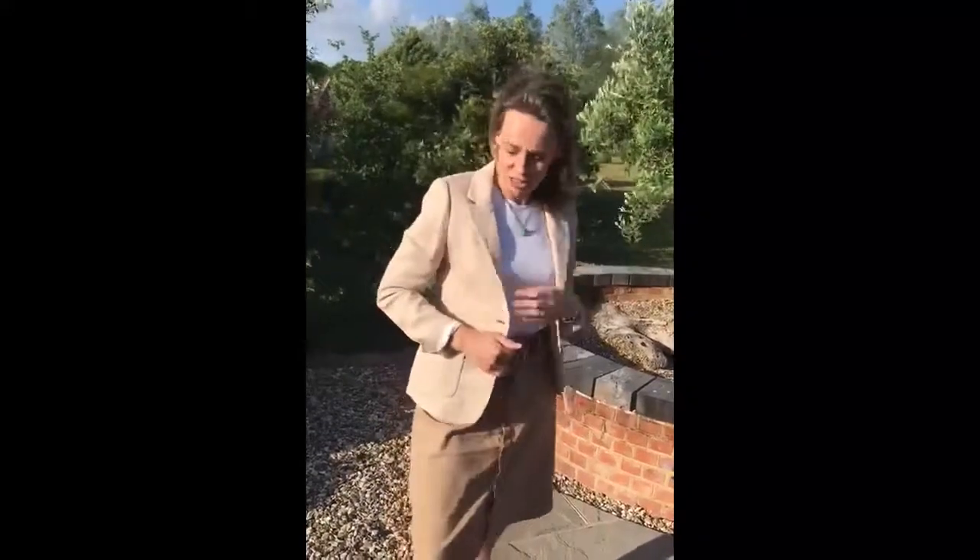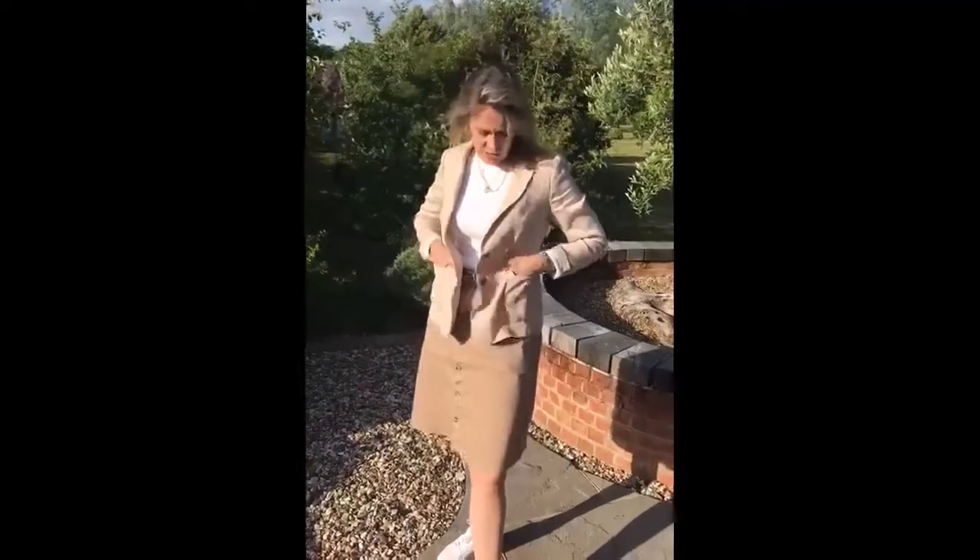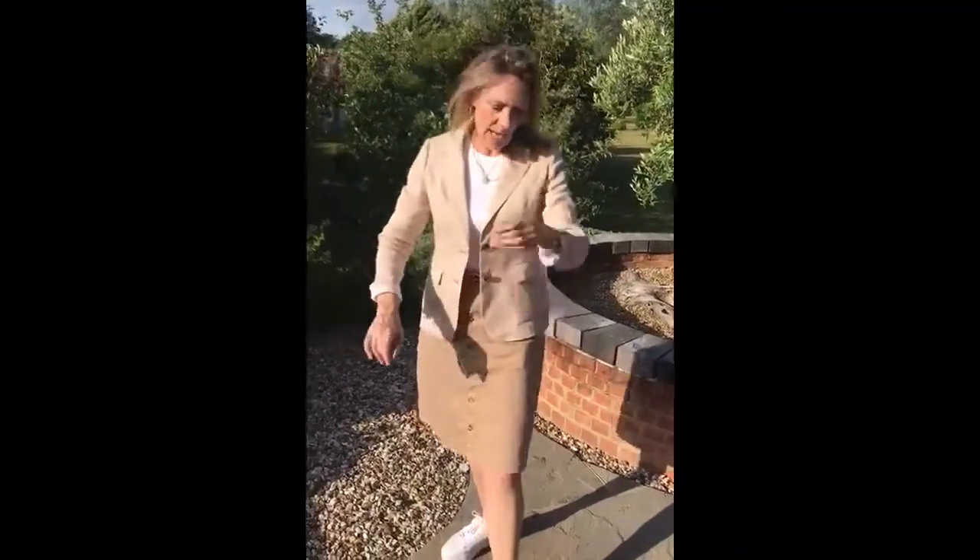Jackets have really, really made a resurgence in the fashion industry at the moment. They're absolutely fabulous — we're loving a jacket, they're all back in fashion. We haven't been able to wear jackets during lockdown, but now that we are going out and about, I think a little lightweight linen jacket like this is absolutely perfect.